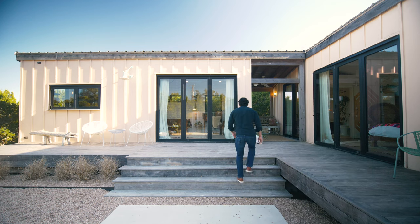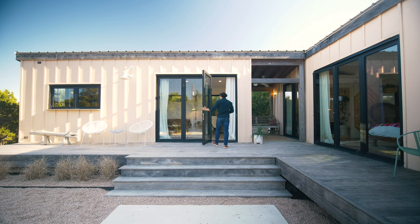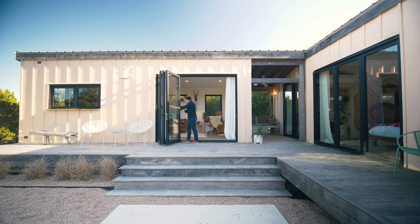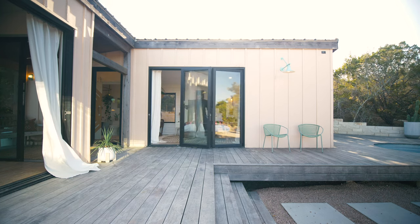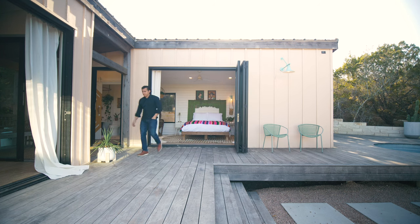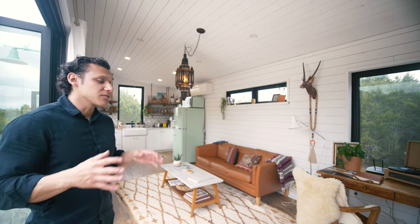Welcome to the inside of the living and dining unit. The very first thing you'll notice is that both units have beautiful nine-foot-wide La Cantina bifolding doors. You can open these all the way up — they slide on hinges and really open up the interior space to the outside, providing that wonderful indoor-outdoor flow while still allowing you to close everything up for privacy.